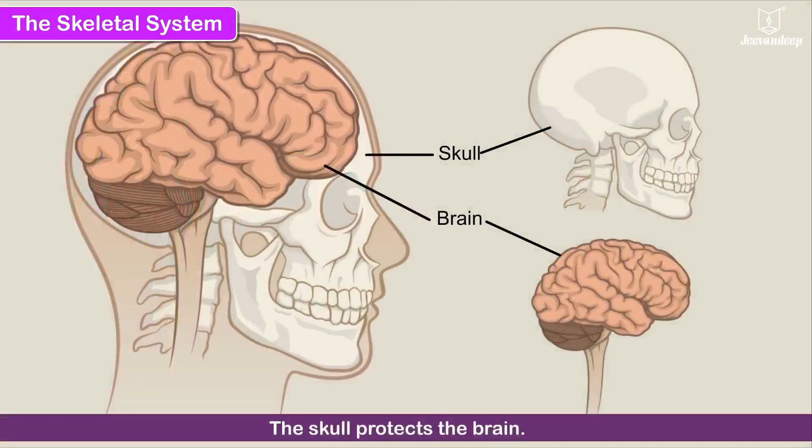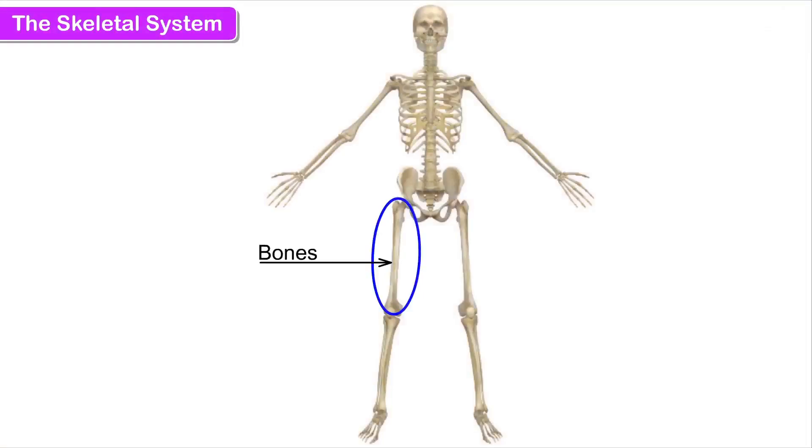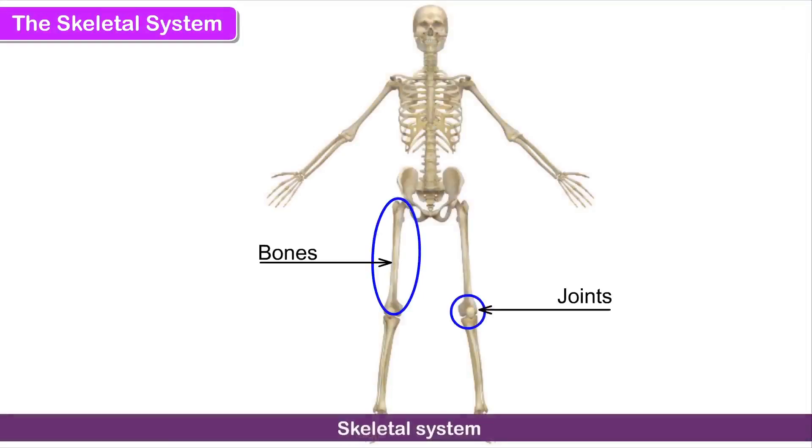The skull protects the brain. The ribcage protects the heart and lungs. The bones and joints make up the skeletal system. There are 206 bones and around 100 joints in the body.